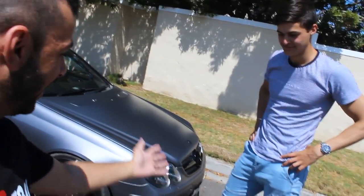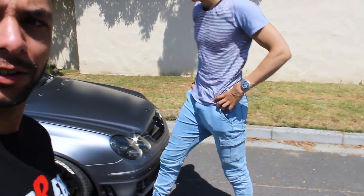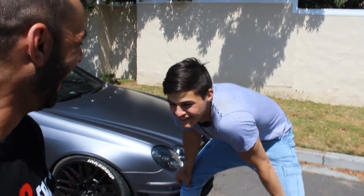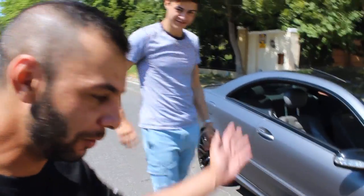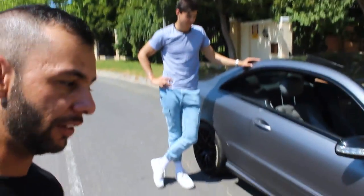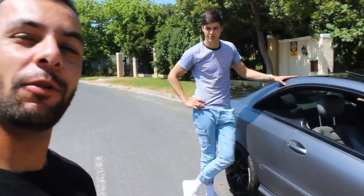Thank you so much for watching this video. Jared and I enjoyed it thoroughly — this thing is a monster, literally insane. Thank you so much for watching again. If you enjoyed this video, don't forget to give it a thumbs up, subscribe, share with friends and family. Be free, be you. Liberable, out.